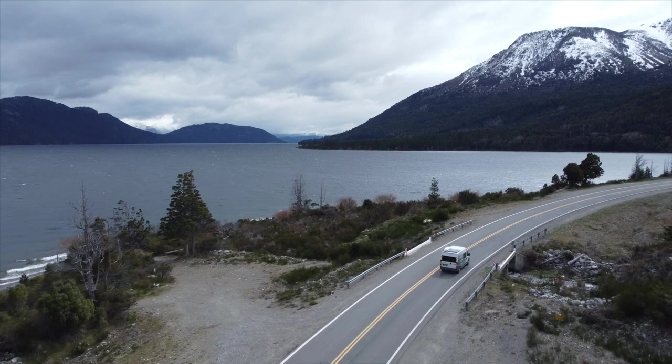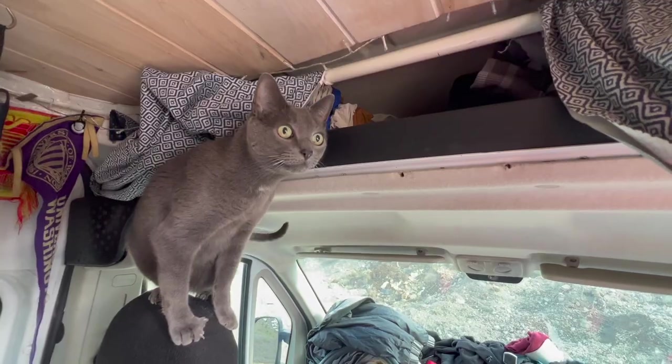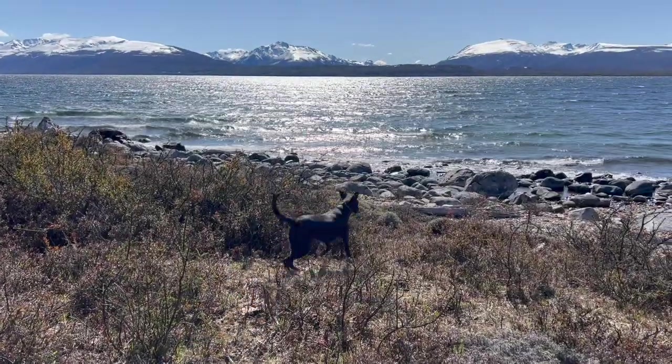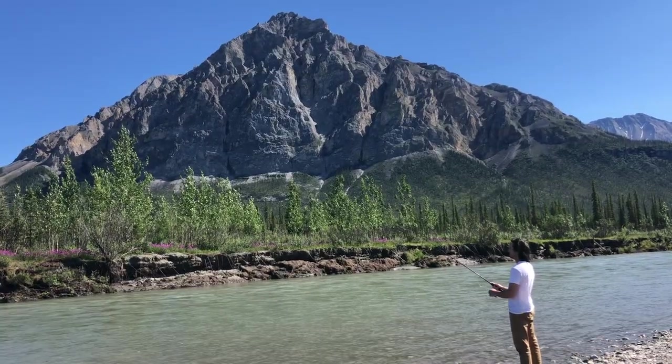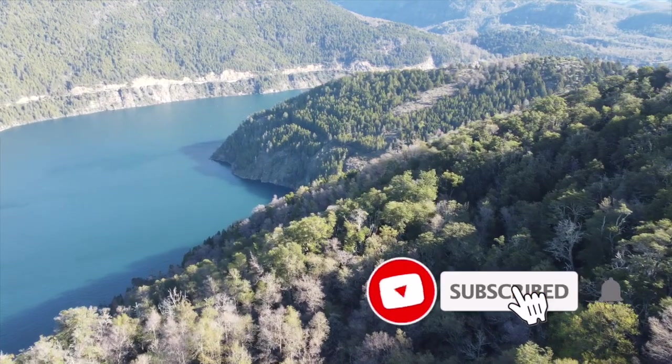Hey, I'm Emily and I've been traveling for four years with my partner Danny, my cat Graham, and my dog Sombrita. We have gone from the northernmost part in Alaska all the way down here to Argentina, where we found out Argentina has some wild money practices.